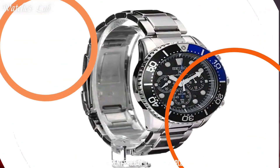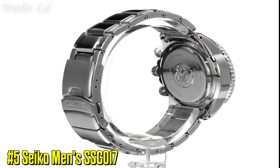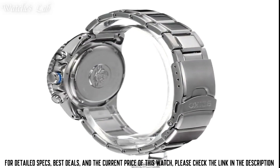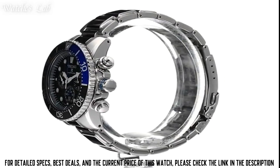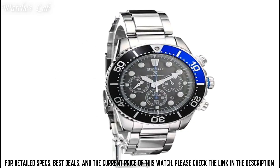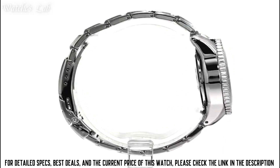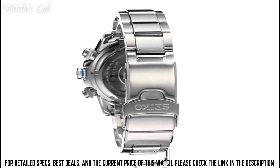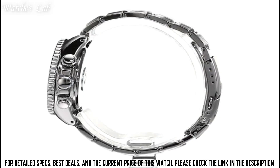Number 5: Seiko Men's SSC017. Case diameter 44mm, case thickness 14mm, band material stainless steel, band size men's standard, band width 20mm, band color silver, dial color black, bezel material stainless steel, bezel function diving.